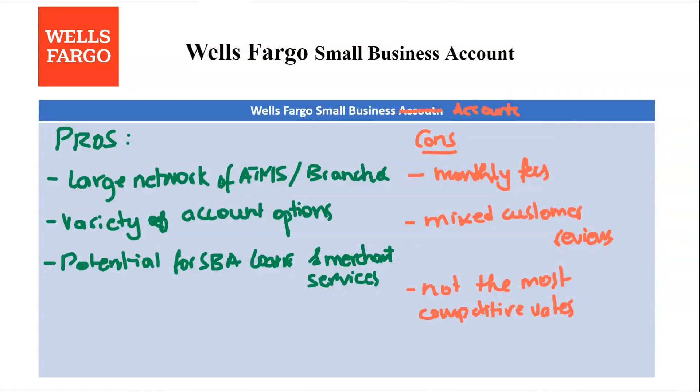So what's the verdict? Wells Fargo small business banking can be a good fit for established businesses who value the security and convenience of a traditional bank with a large branch network and ATM access. It's also good for businesses that might need additional services like SBA loans or merchant accounts in the future, and for businesses willing to meet minimum balance requirements to potentially waive monthly fees.